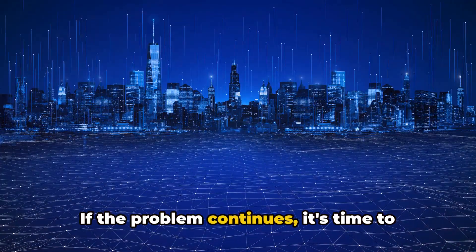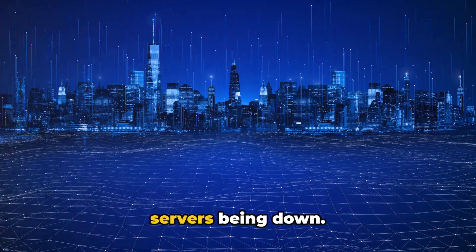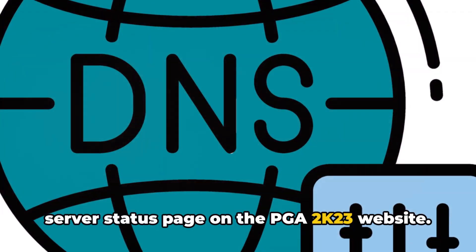If the problem continues, it's time to check the PGA 2K23 server status. The error might be due to the game's servers being down. You can easily check this by visiting the server status page on the PGA 2K23 website.